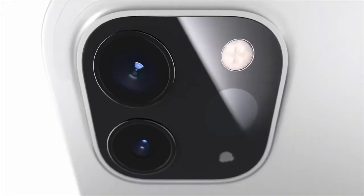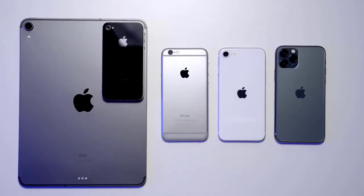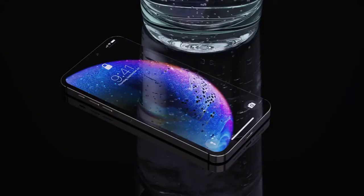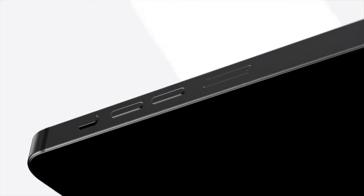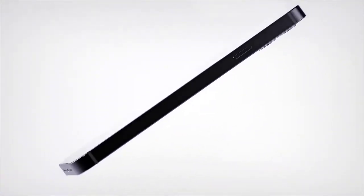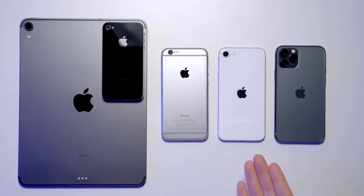Upon seeing Concept Creator's rendition of the upcoming iPhone 12, I started thinking about what this phone is really inspired by. That's why I've got an iPad Pro, an iPhone 4, an iPhone 6, the 2020 iPhone SE, and an iPhone 11 Pro on the table — a bizarre combination, but I want to illustrate how similar iPhones have been for a long period of time, dating back almost to the original iPhone. I held the iPhone 6 and the 2020 iPhone SE side by side and realized the body shape, curves, button layout, and camera modules are strikingly similar despite an enormous gap in release dates.